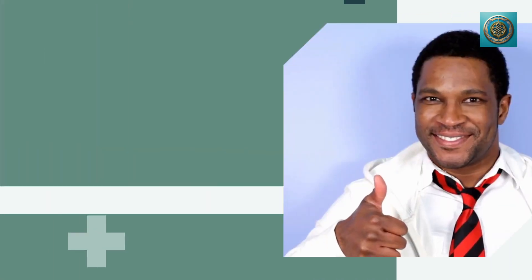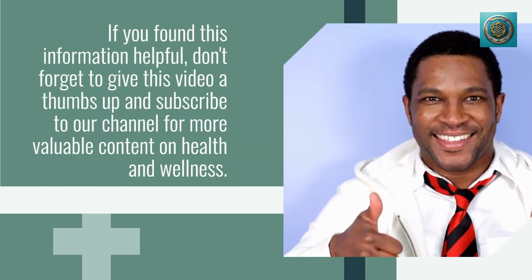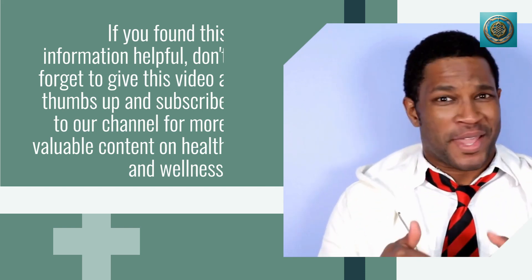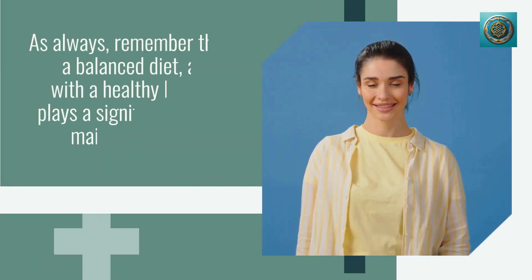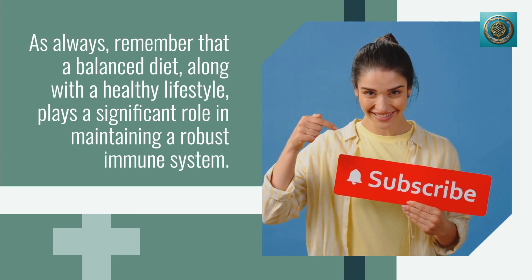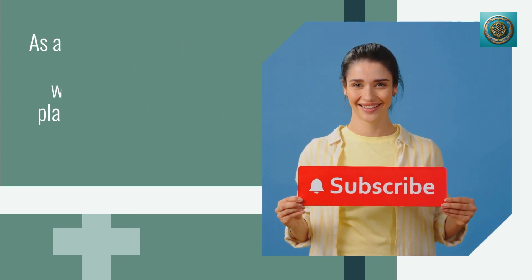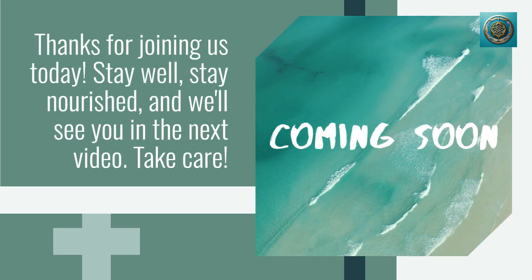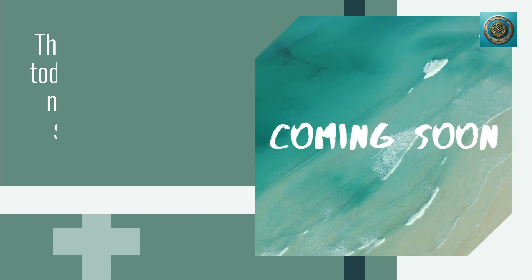If you found this information helpful, don't forget to give this video a thumbs up and subscribe to our channel for more valuable content on health and wellness. As always, remember that a balanced diet along with a healthy lifestyle plays a significant role in maintaining a robust immune system. Thanks for joining us today — stay well, stay nourished, and we'll see you in the next video. Take care!